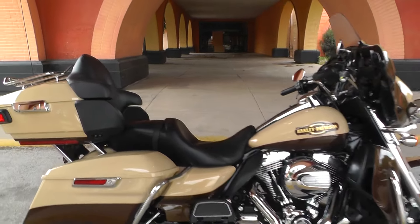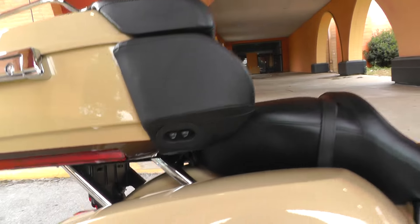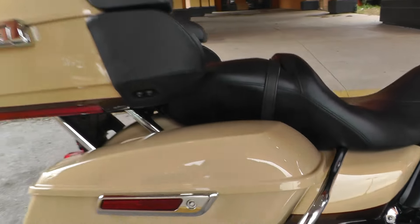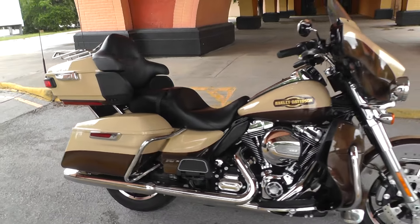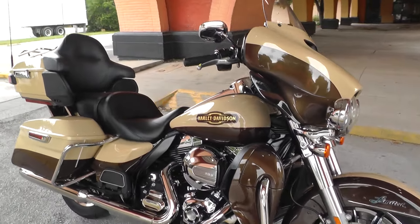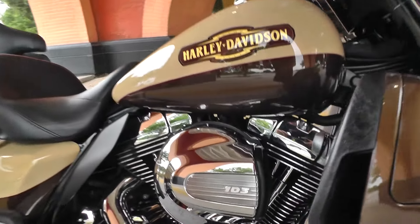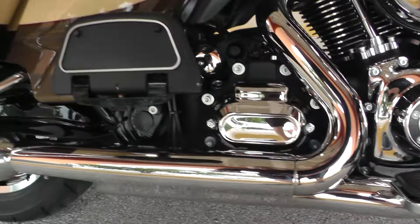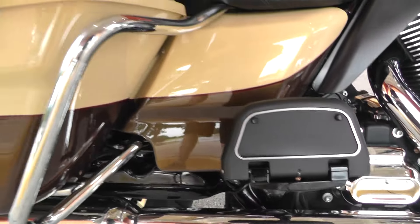It's got a real classy looking beige and brown paint job, with a little bit of maroon pinstriping separating the two colors. Looks like Charlie Brown's bike. It's a good looking bike. It's got the fuel injected 103 inch motor, backed by a six speed transmission. Plenty of get up for this touring bike.